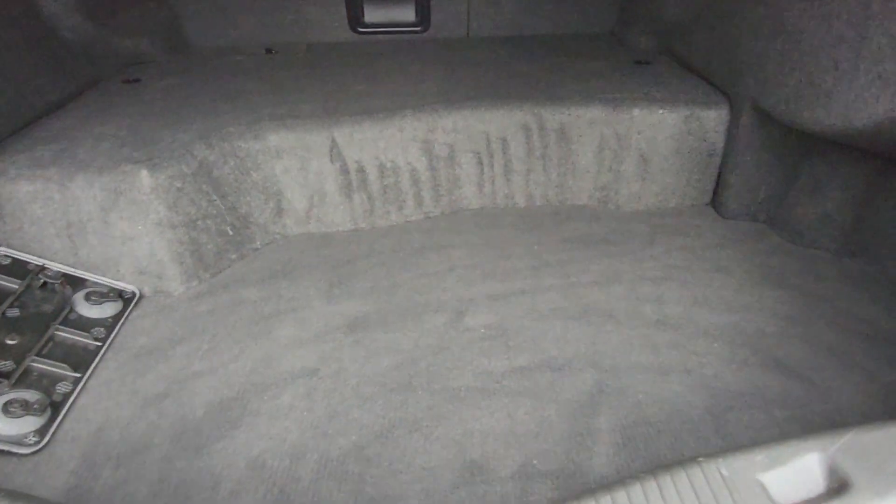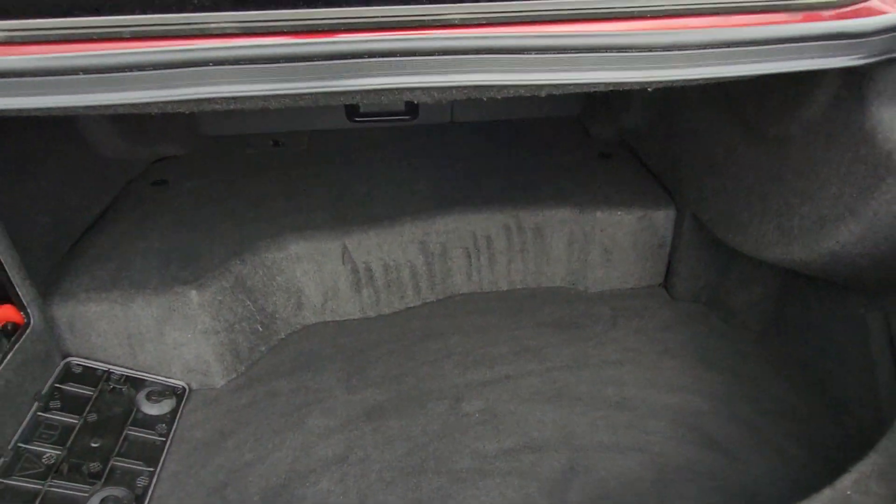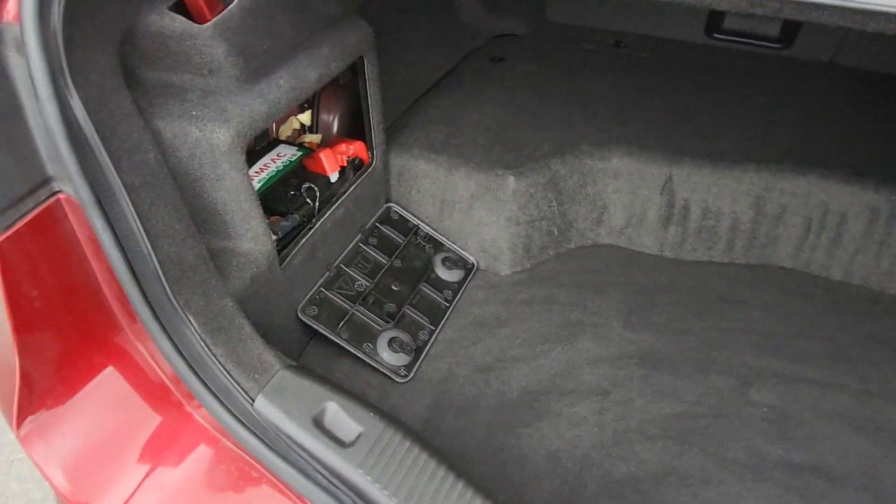Decent loading space, and it has a 60/40 split on the back seat so the seats actually fold down. The hybrid battery is just in there.